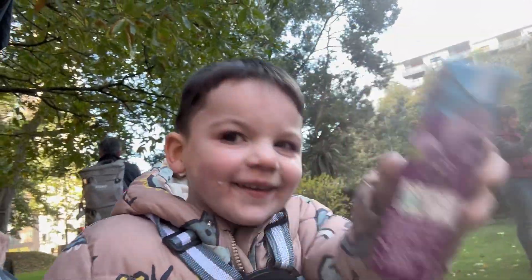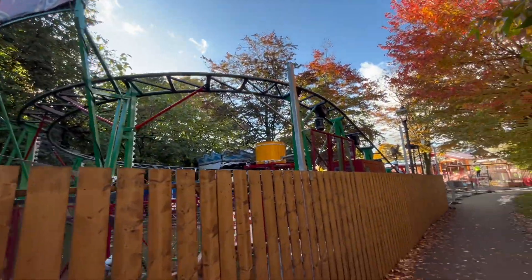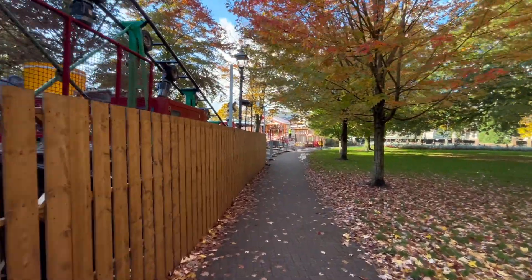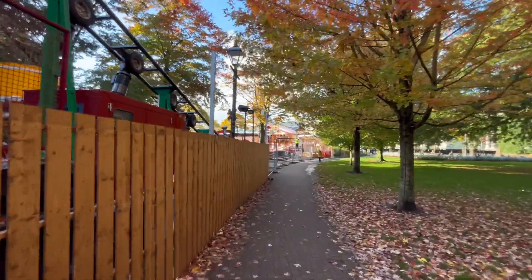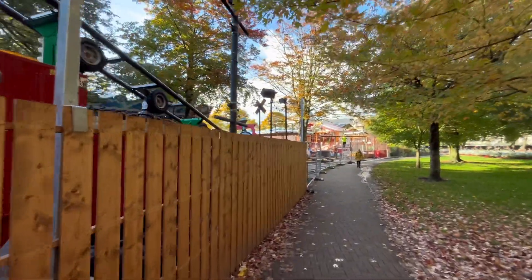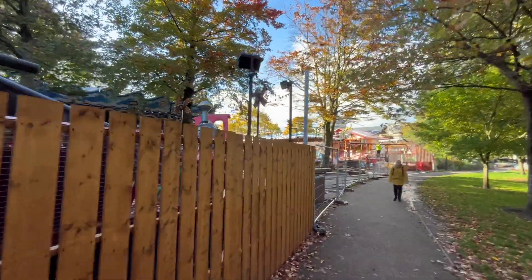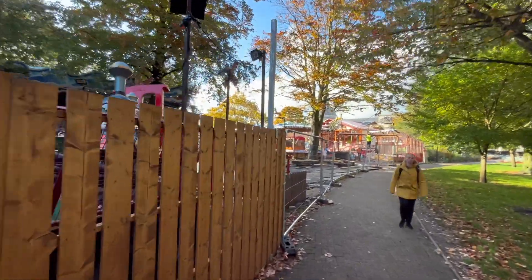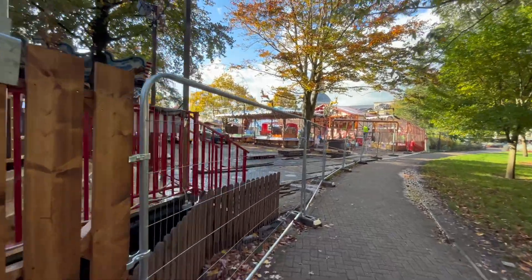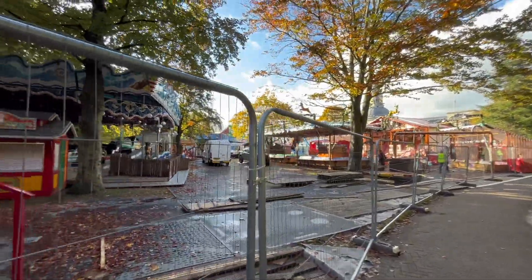They've got the Santa Express here — it's a roller coaster. We're in the middle of them building it at the moment. We just thought we'd go to the museum today and didn't expect to see the Winter Wonderland being built. Oh my, there's a pirate ship over there! Some of you might know we love fairgrounds.